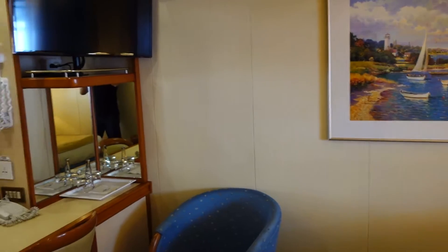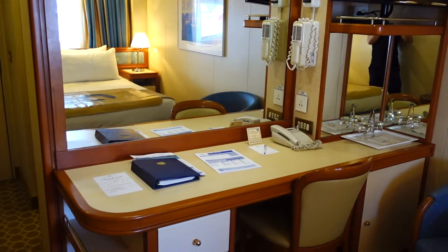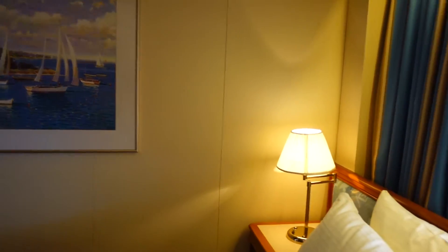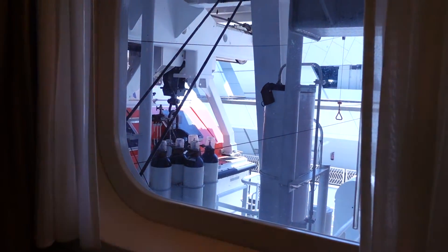Let's have a look at the room itself — the TV suite and a dressing table. Here's the view, which is one of the obstructed views looking outside the room.